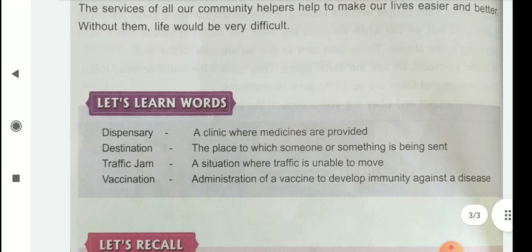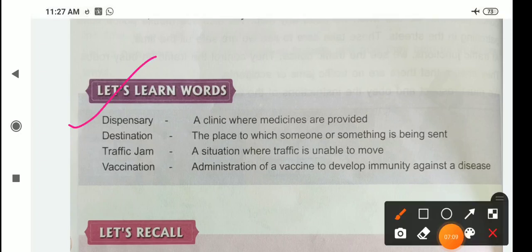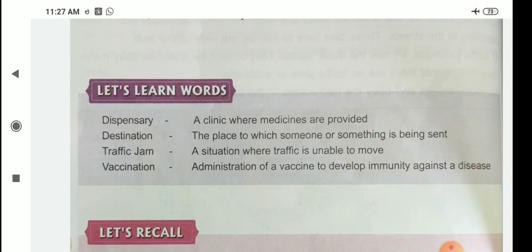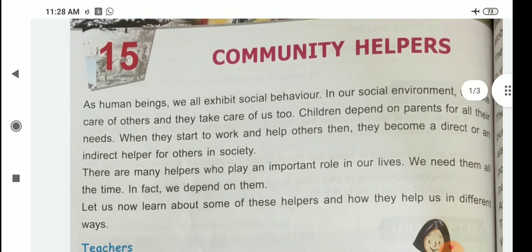Here some keywords are given. Dispensary means a clinic where medicines are provided. Destination means the place to which someone or something is being sent. Traffic jam means a situation where traffic is unable to move. Vaccination means the administration of a vaccine to develop immunity against a disease. This is about your chapter 15, Community Helpers. Read this chapter at home and learn any difficult words.